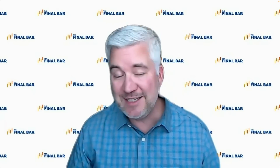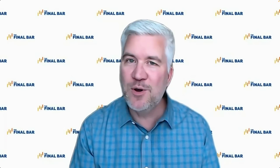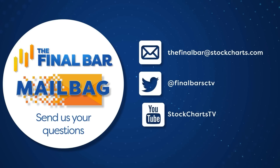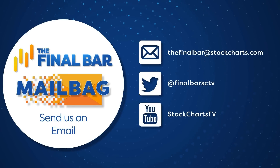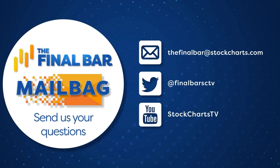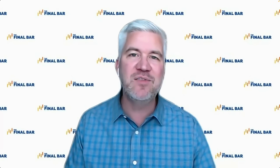That's it for our market recap — a lot of charts to focus on. I encourage you to use our scanning engine and screening tools on StockCharts to focus on some of those names on the move. Our mailbag would love some more questions — send us a question about what you're running into analyzing your own charts, looking at positions, or trying to use the technical analysis toolkit. Email us at thefinalbar@stockcharts.com and include a permalink through the chart you're looking at. On social media, tag us on Twitter at FinalBarSCTV or put a comment below the video.